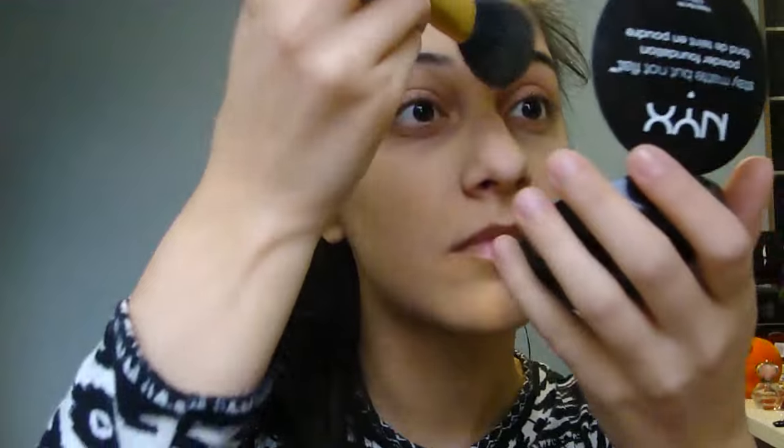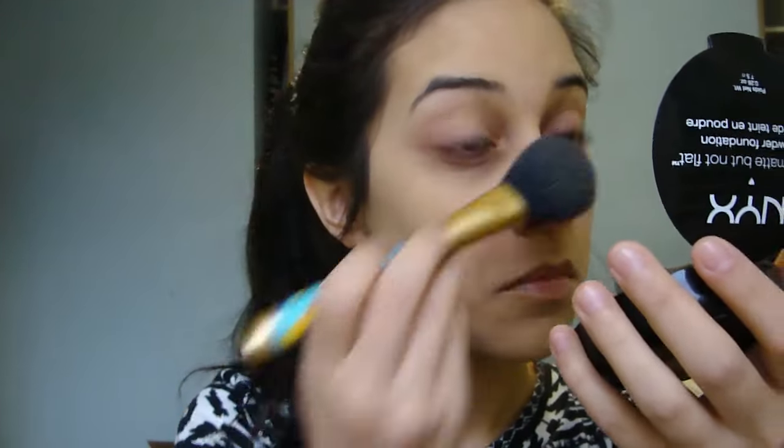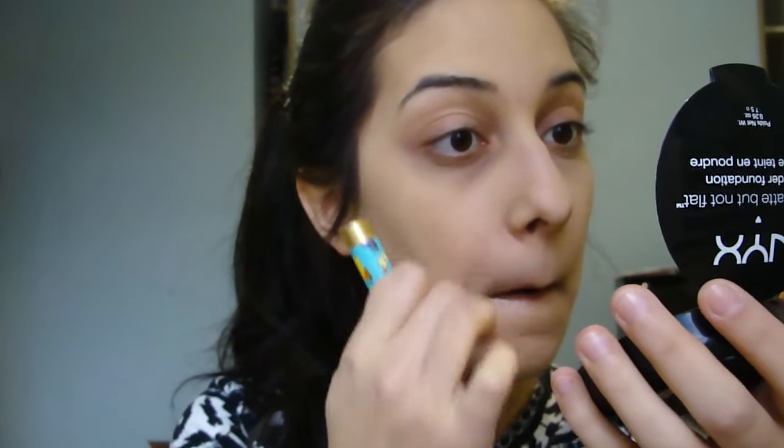So off camera, I primed my face with an everyday moisturizer because my skin can get really dry when I'm traveling. And then I'm using NYX's Stay Matte Powder Foundation in Natural. It's not too heavy if you fall asleep with it on, and I think it fades pretty easily.